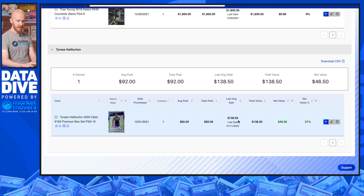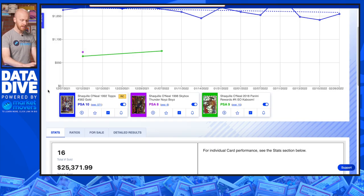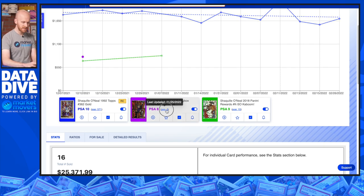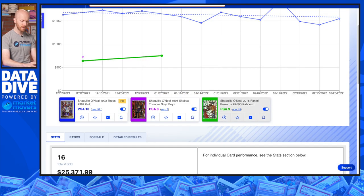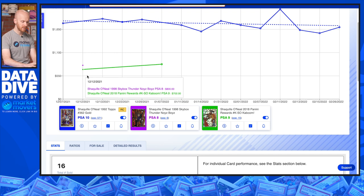This card went from $92 up to $138.50 since he's been traded and been playing well. Now closing out with the Shaq cards — three of them, firmly in that blue chip category. Shaq doesn't have a lot of super compelling rookie cards, but the Gold Tops are an early parallel with low population — PSA 10 Pop 571, hard to go wrong. Then one of my absolute favorite insert sets from the 90s: the Noise Boys from Skybox Thunder. PSA 8, Pop 6, with only 28 higher — a very rare set. And then closing out with a Kaboom — that iconic picture of Shaq throwing it down with his leg spread, which he used to do a lot with the Lakers. PSA 9, Pop 15, and we would have paid about $700 for that card.